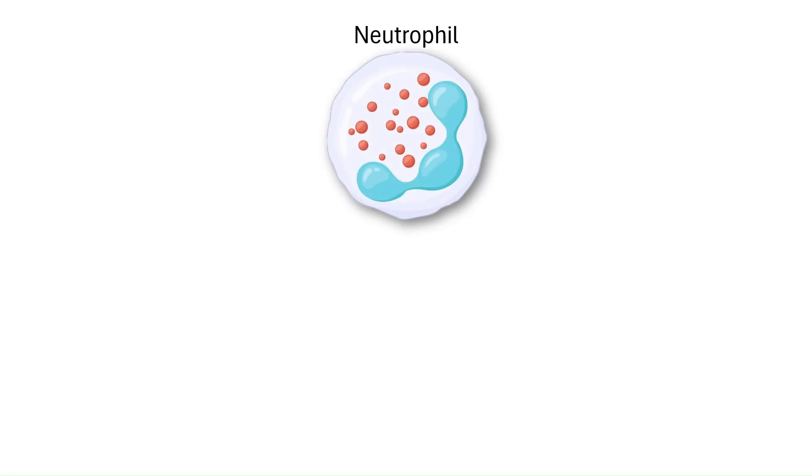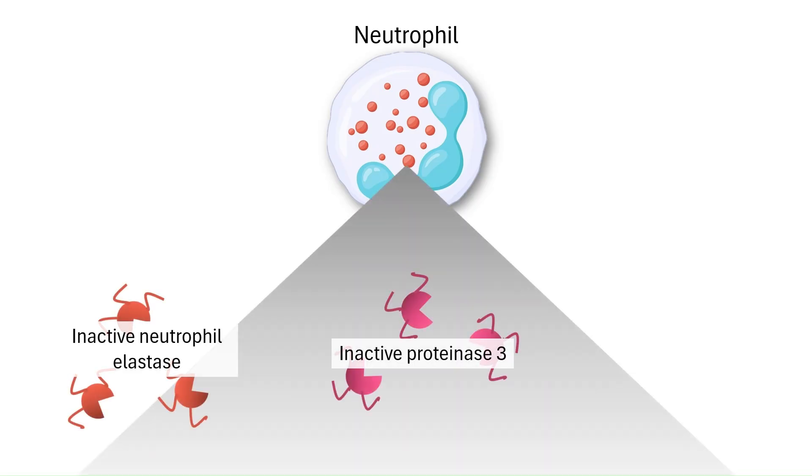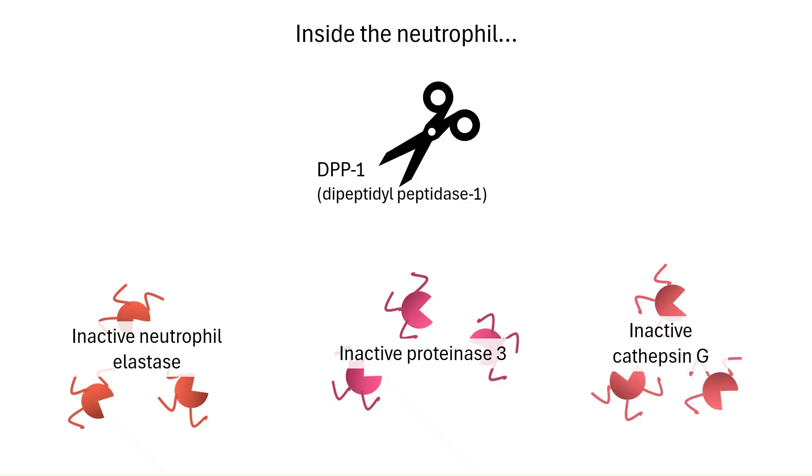A key player in this disease is the neutrophil, a type of white blood cell. Normally, neutrophils fight infection by releasing powerful enzymes called neutrophil serine proteases, including neutrophil elastase, proteinase 3, and cathepsin G. When first made, these proteases are inactive, like factory-made gadgets still sealed in their packaging. To unbox them, the maturing neutrophil relies on a special enzyme called dipeptidyl peptidase 1, or DPP-1.